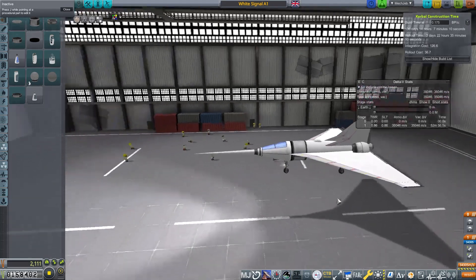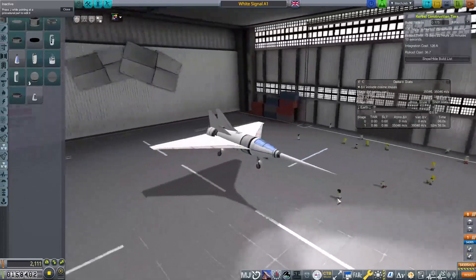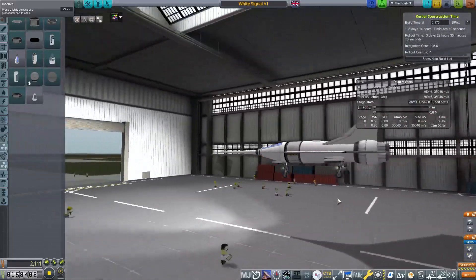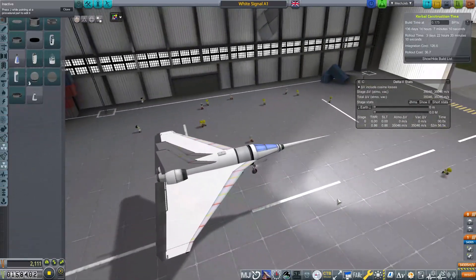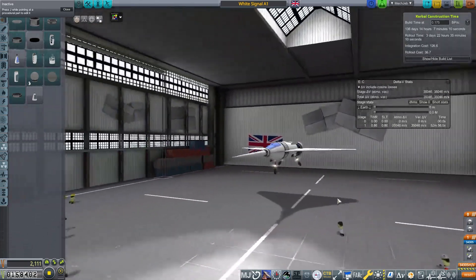Welcome back to a very British space program. Today we're going to launch two brand new planes. The first on screen right now is the White Signal, the other you may have seen a glimpse of before. We're going to go faster, further, and higher than we've done before. Please join us.